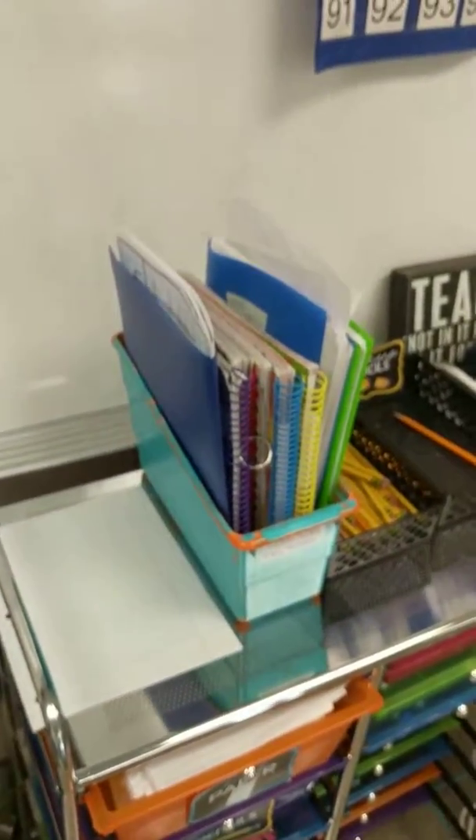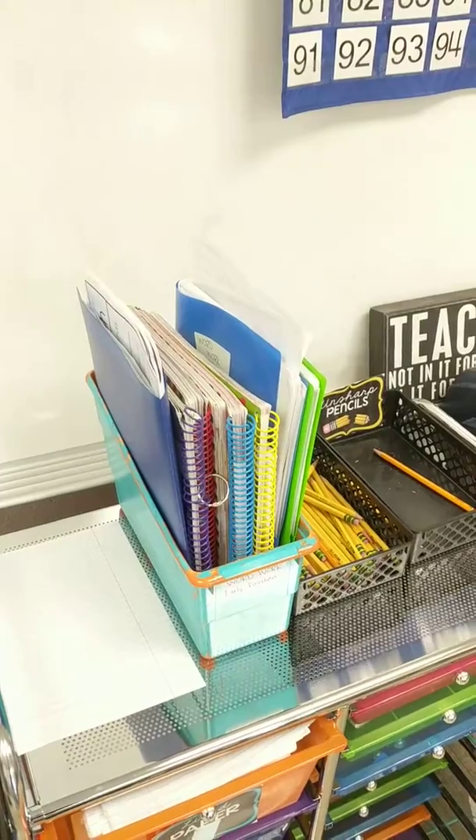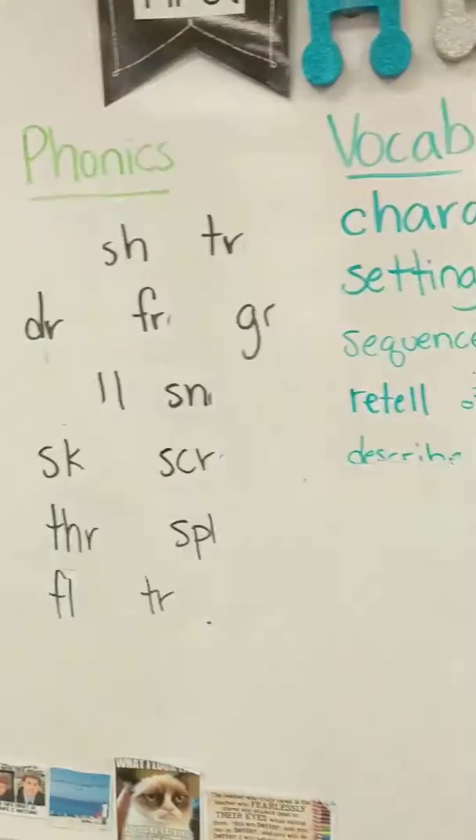Clip chart, student supplies, word work bin, challenge bin, vocab, phonics, and red word board.